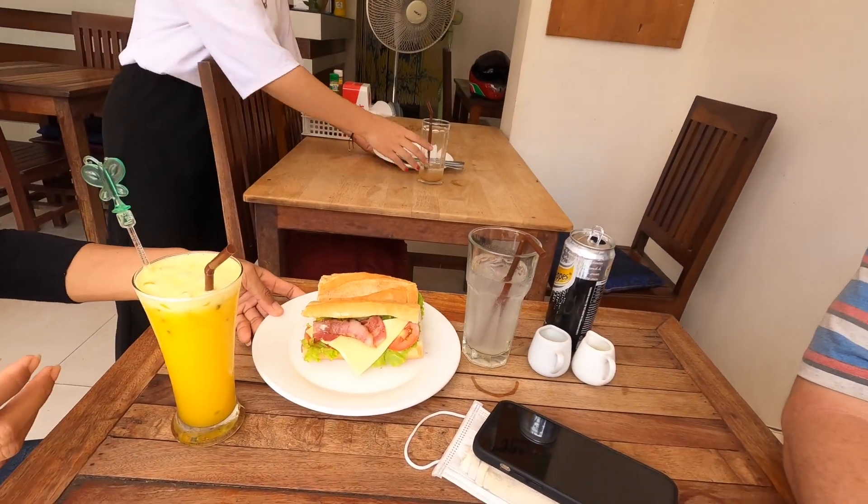As always, thank you so much for your time. Don't forget to like and subscribe and all that kind of lark. Look - my breakfast has just come up here. Delicious. I will see you hopefully tomorrow.